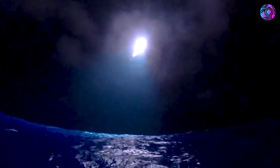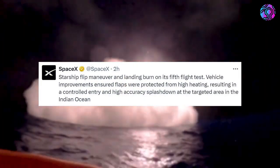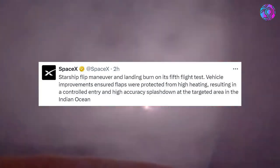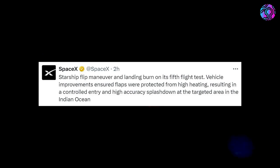Only a few hours ago, SpaceX released a 21-second video from a camera on a buoy out in the Indian Ocean. In addition to the footage, they tweeted saying: Starship flip maneuver and landing burn on its fifth flight test — vehicle improvements ensured flaps were protected from high heating, resulting in a controlled entry and high-accuracy splashdown at the targeted area in the Indian Ocean.